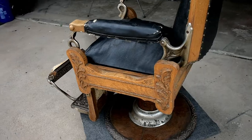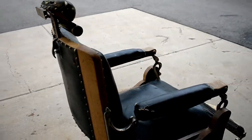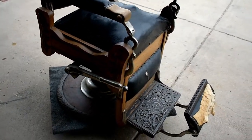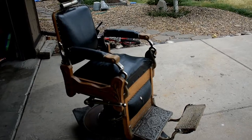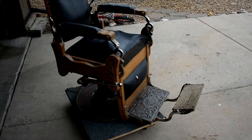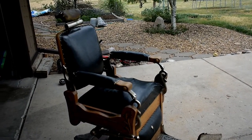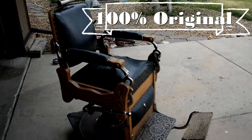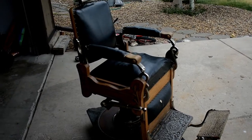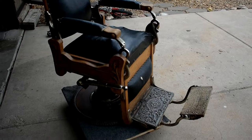I think what makes this one so unique is that it's wood and nickel. Most of the barber chairs that you see are just all nickel and some porcelain. The best thing this chair's got going for it is that it is totally complete — these things are always missing one piece or another or something's broken. And this thing, for being 120 years old, has just got everything. It's all complete. The condition's pretty good, all things considered.